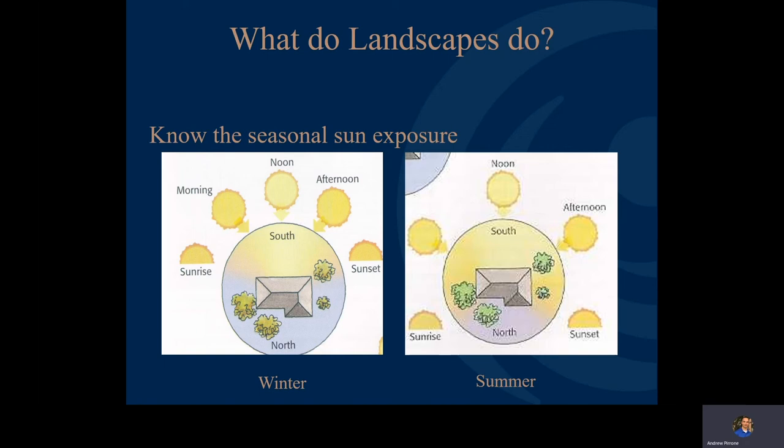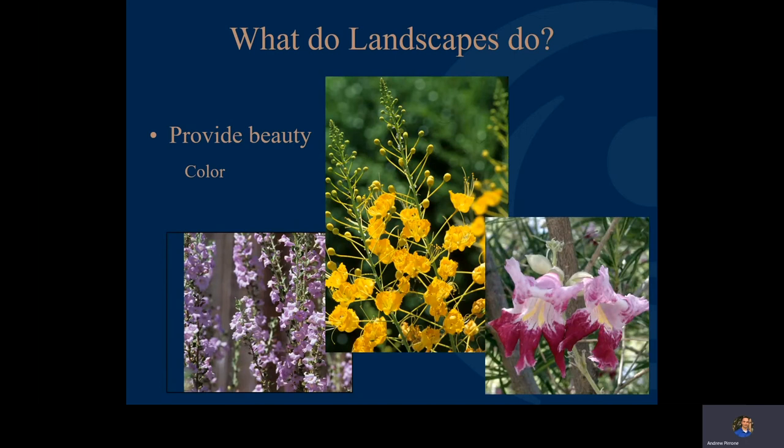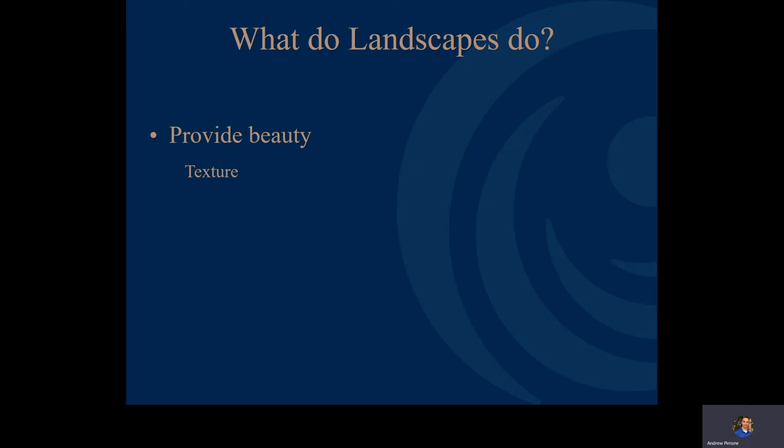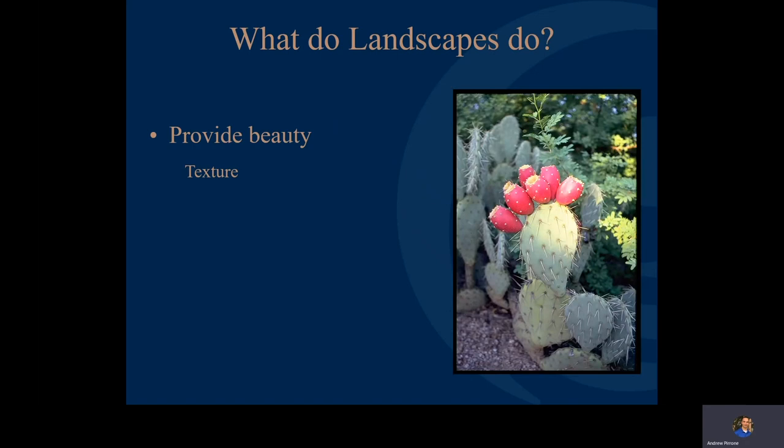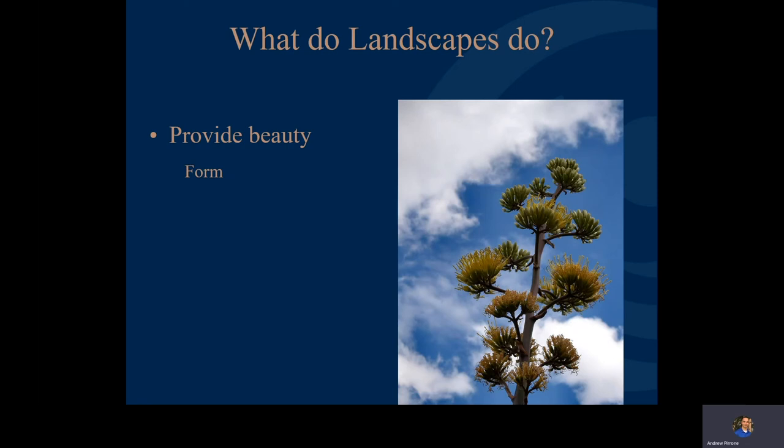We also want our landscapes to provide beauty. We have many plants that do a great job of giving us all sorts of color — flowering shrubs that are low water use and provide excellent color. Our landscapes can also provide texture, with all sorts of great textures from different cacti and similar plants. Another element of beauty is form, with plants that have great structural elements that really captivate the eye, whether it's flowering agave stalks or the iconic Saguaro, native to our Sonoran Desert.